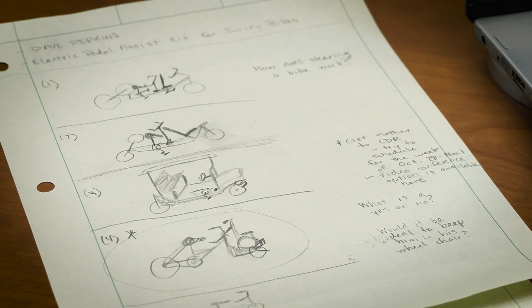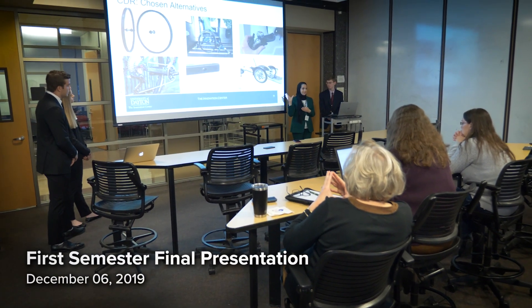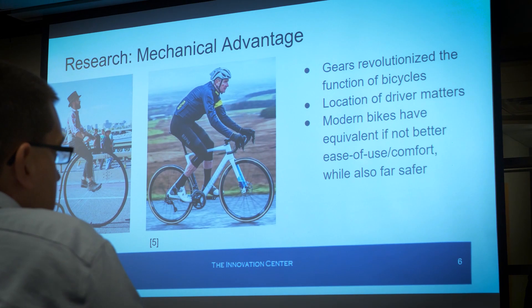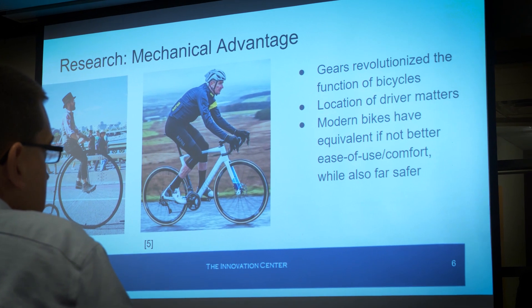The neat thing about our design is the family is not going to have to transfer him into it — he will already be in his wheelchair. Individualized, person-centered design is so important because almost all of these products could be purchased if someone had enough money and they still wouldn't work, because each individual has such unique needs.